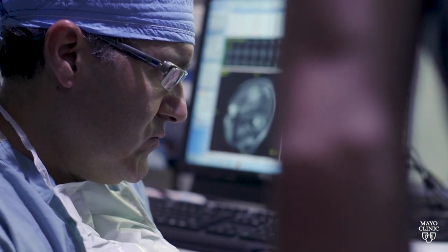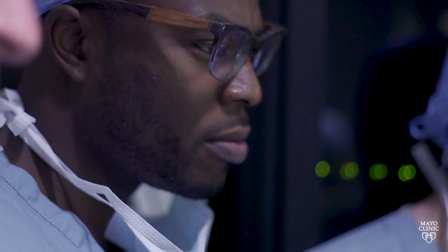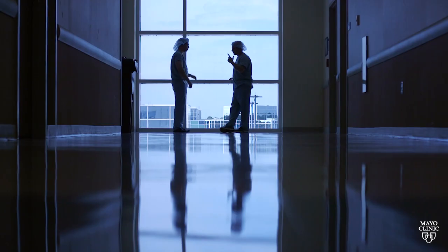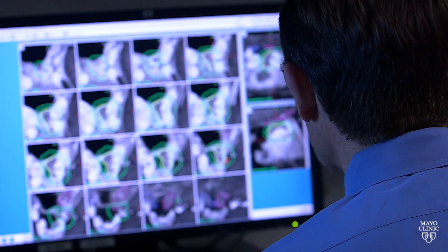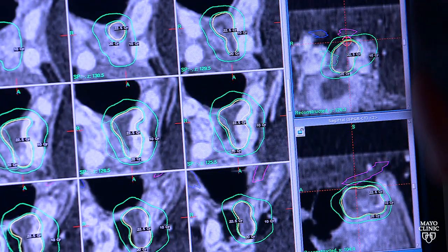I think it's important to have someone who has seen this diagnosis a lot. Again, it's rare. So you want to be seen, at least initially, with treatment recommended by a center that sees this, that has a neuro-oncologist that really specializes in this to at least get you going on your plan.